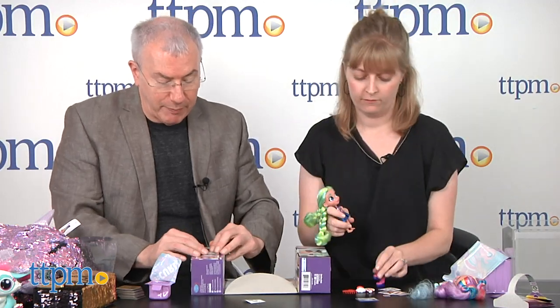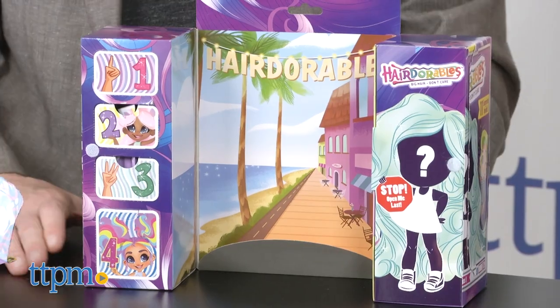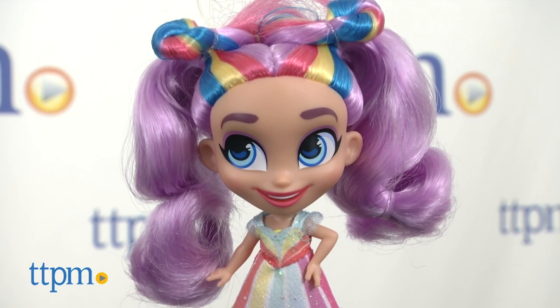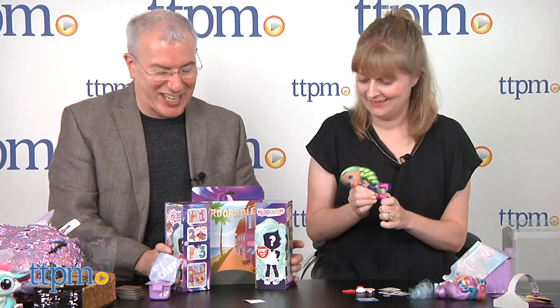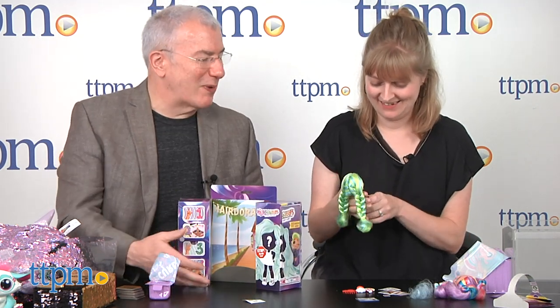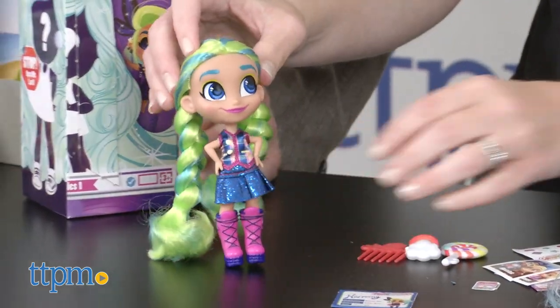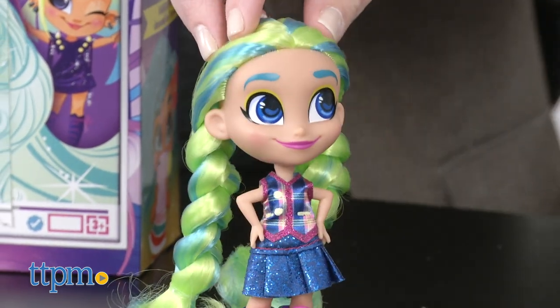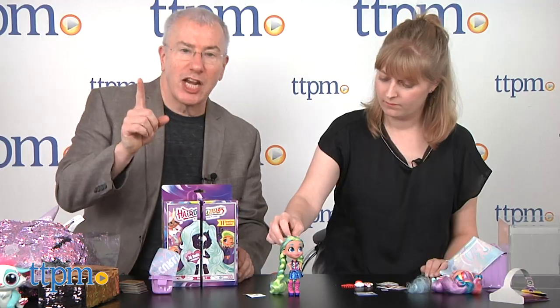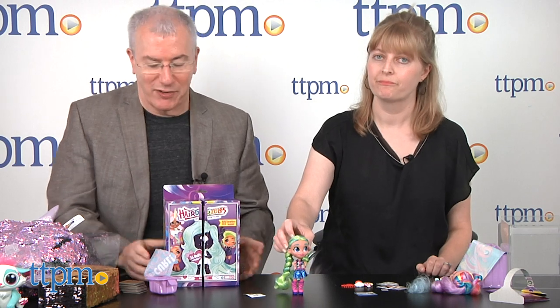When you're done, everything can go back inside, and of course you've also got a stage to display her. There are 36 dolls in the first collection at $12.99 — that's almost $400 if you're going to get all of them, so maybe pick and choose. Really contemporary, original design. The play experience starts right with opening the package, which makes it really fun.